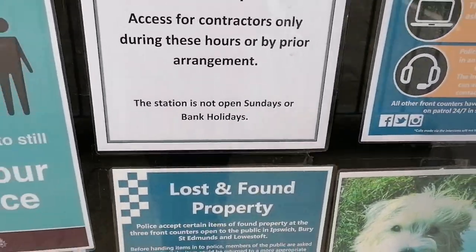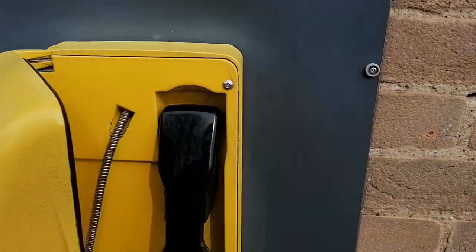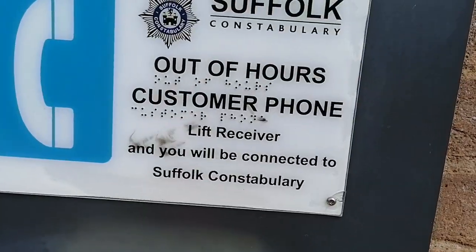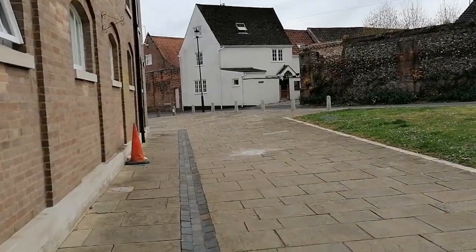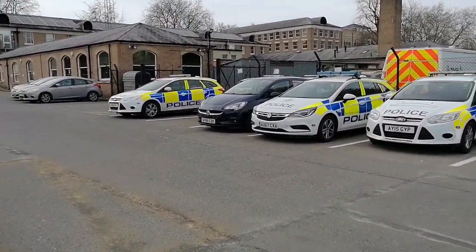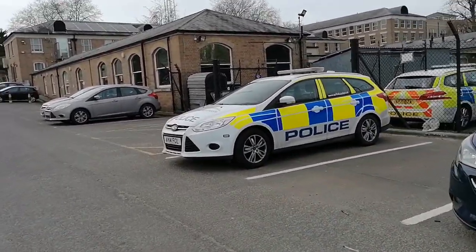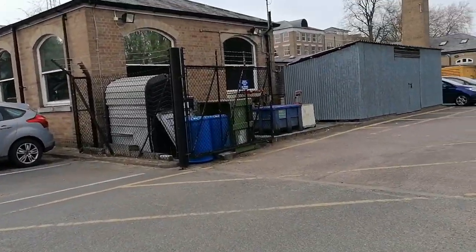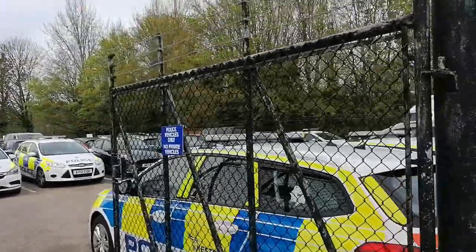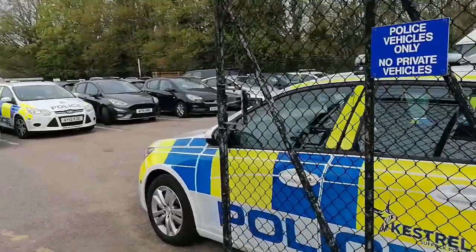The station's not open on Sundays or bank holidays, so it is a bank holiday — that'll be why. They've got PC 101 there, and some braille for the hard of sight about whether or not they're working for us. The gates are wide open; signage says police vehicles only, no private vehicles. I'm not a vehicle.